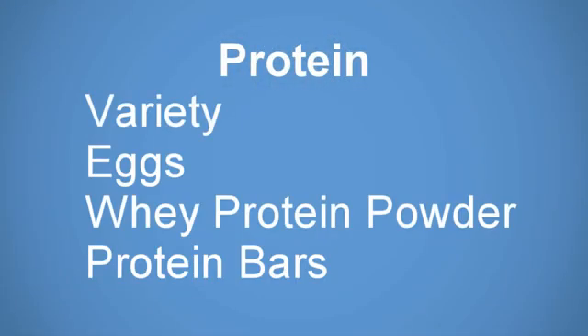First is the variety of proteins that you can eat. Secondly, we will talk about eggs. Third, whey protein supplements. And finally, protein bars.